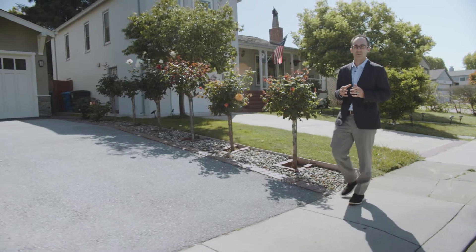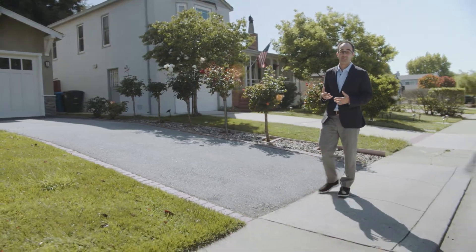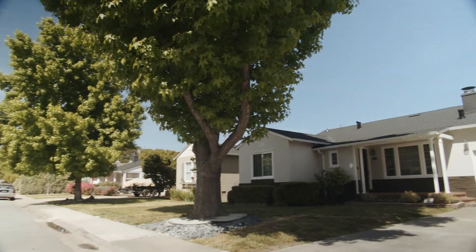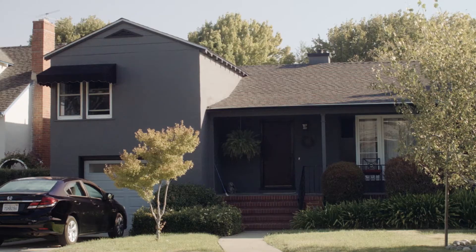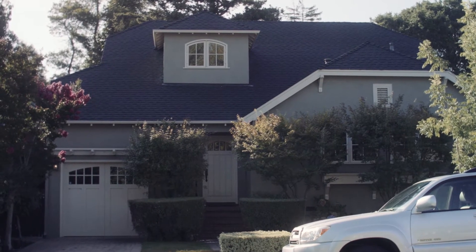The neighborhood itself is on the smaller side. It only has several hundred homes, which is common for a lot of the smaller neighborhoods in Burlingame. Most of the homes here are three bedrooms. You will find some smaller two bedrooms and an occasional four bedroom that's been added on to get to the larger size.